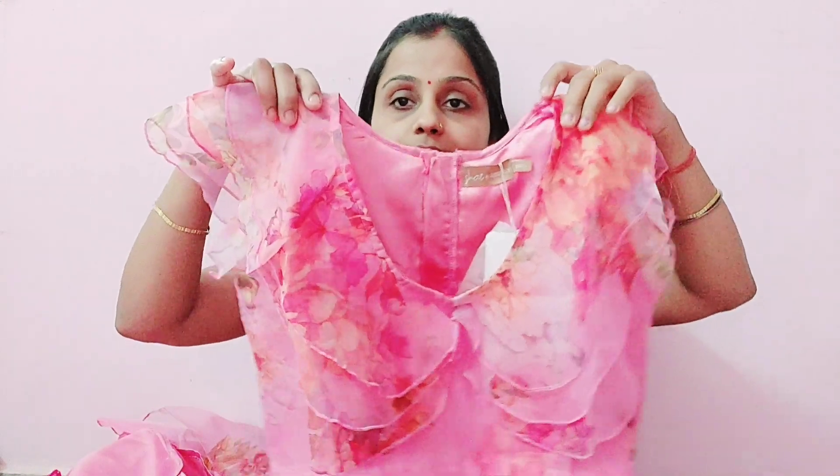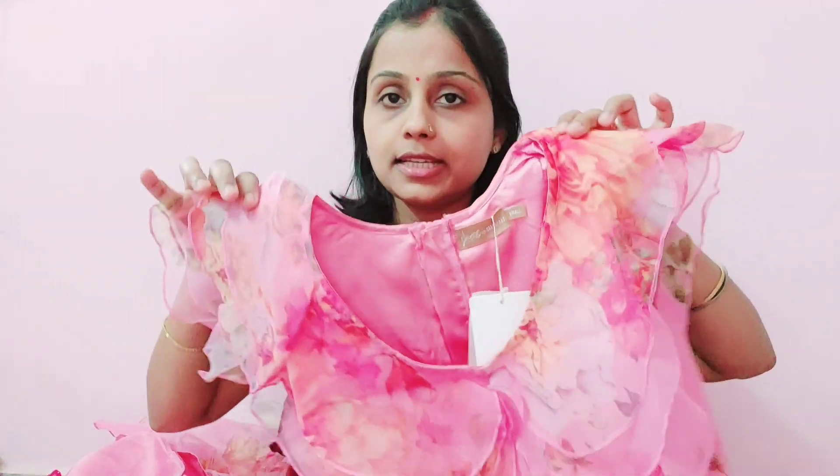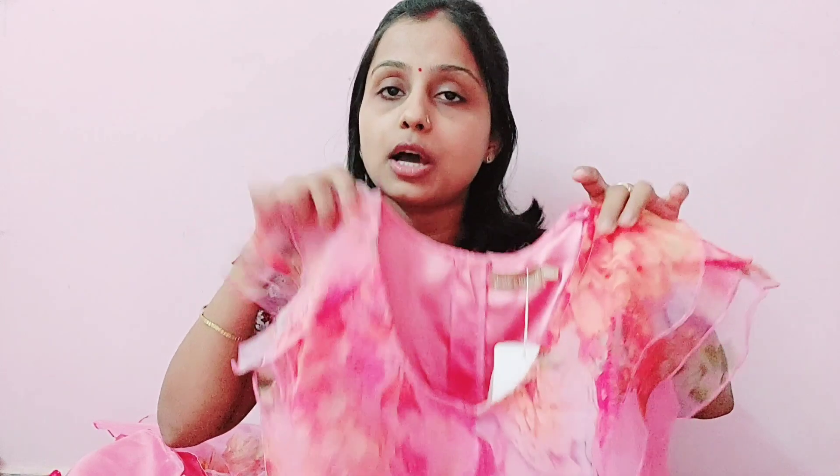Let's start with a pink crop top in organza material. It is made like an organza cape style. It is a crop top, so you can use it in other ways — all of these dresses can also be used as a blouse with different sarees.